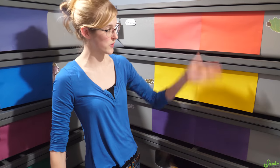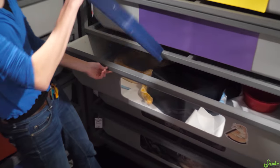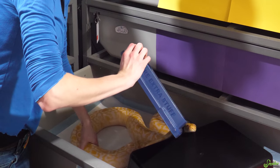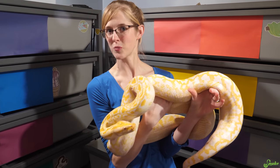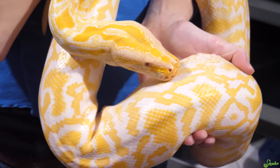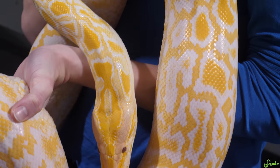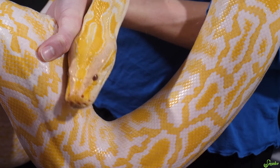Downstairs, out of quarantine, is our albino granite Burmese python, Olive Oil. She's very food motivated — I have to be careful taking her out — and she strikes at the glass every time I come down here. She is the future mate to Popeye, our male albino labyrinth mutation Burmese python. She's not quite breeding size yet, probably one to two years away, but she's a fantastic eater who would eat every day if we let her — she's already a little bit fat.